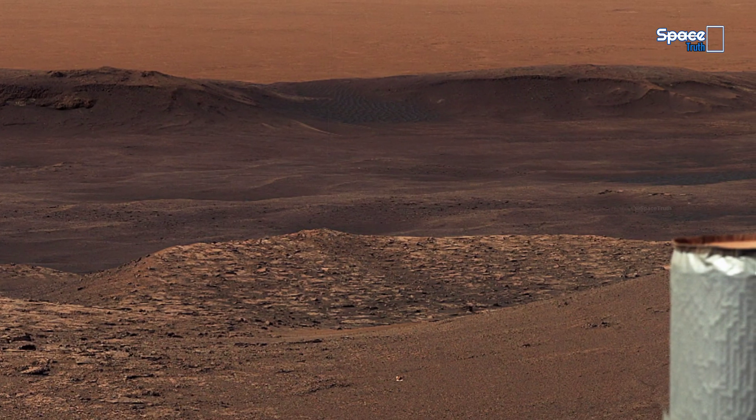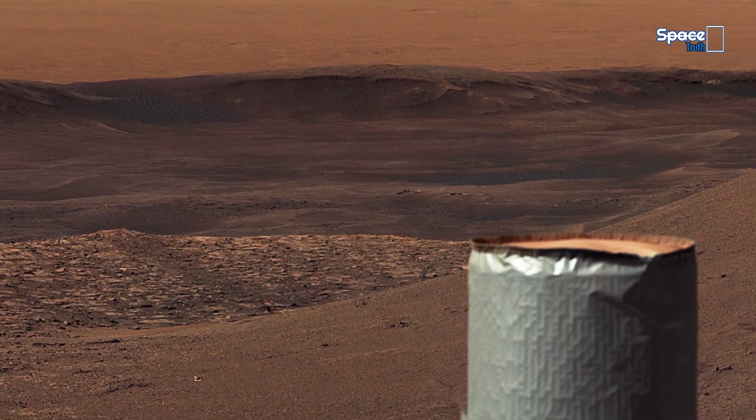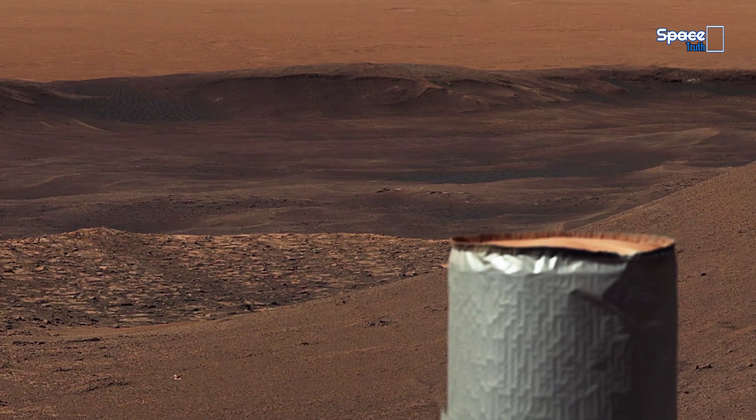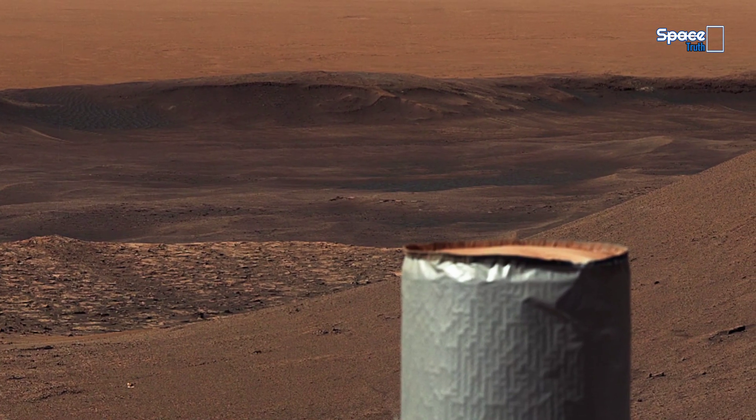In this hauntingly beautiful view, we aren't just seeing rocks — we're gazing into the distant memory of a world that might once have looked surprisingly familiar to our own.